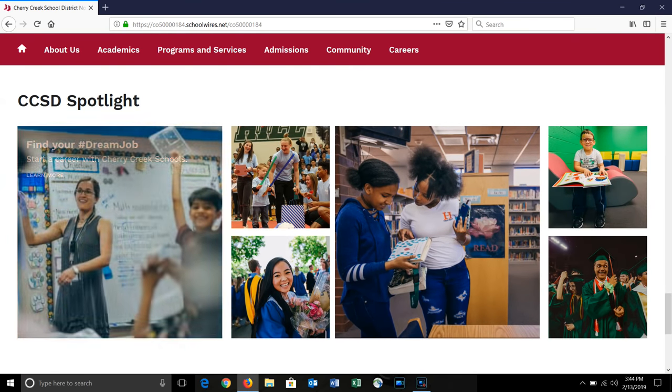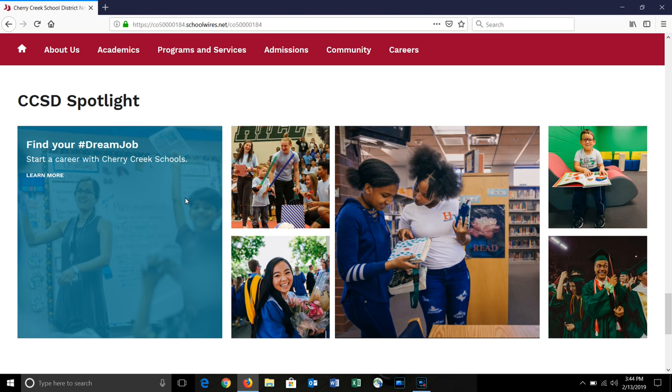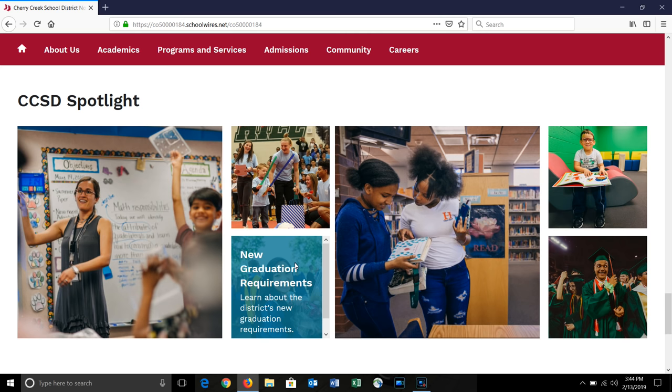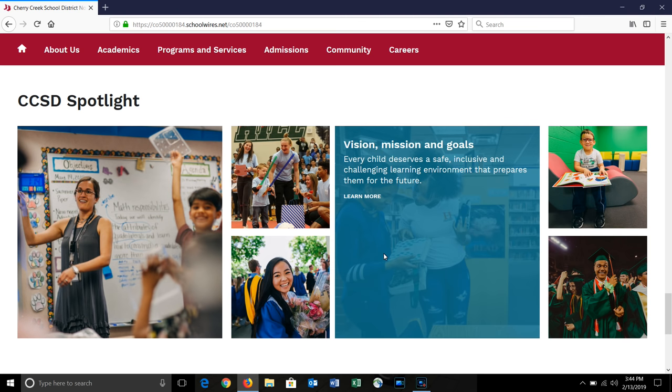And at the bottom, of course, we have our CCSD Spotlight, which will give you pictures throughout the district as we go through the school year. We hope you enjoy your new Cherry Creek School District website. Keep a lookout for when individual school websites will be rolled out.